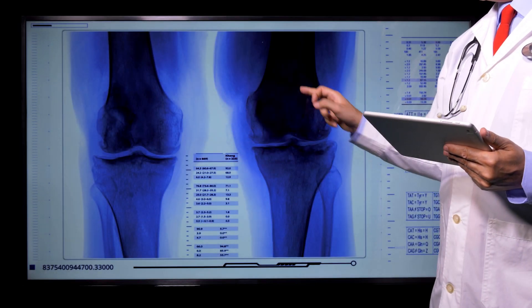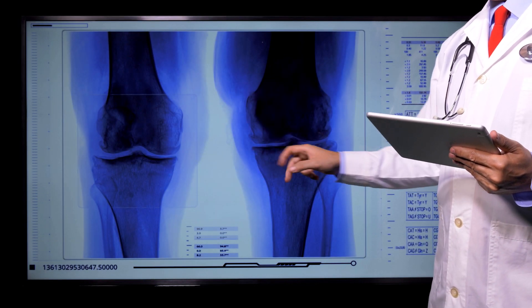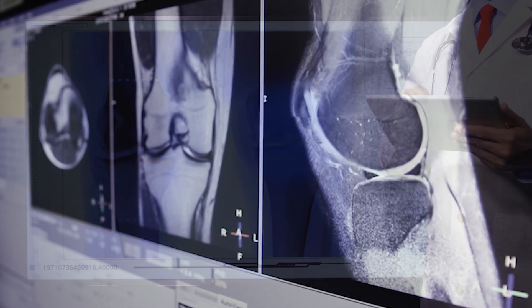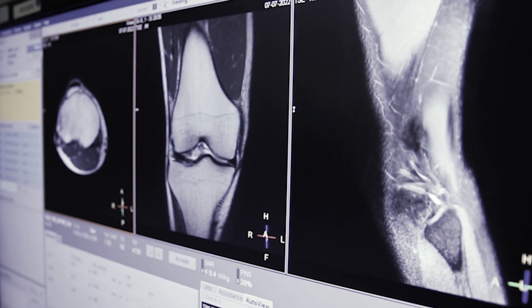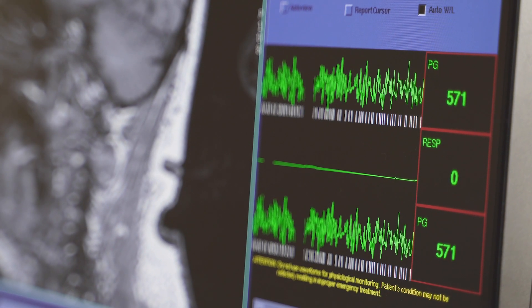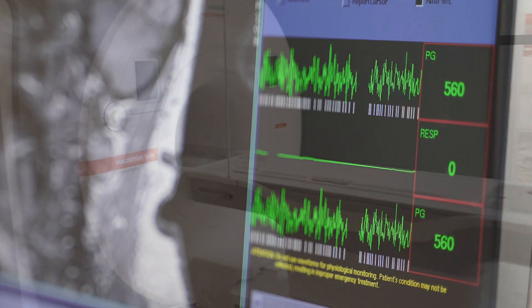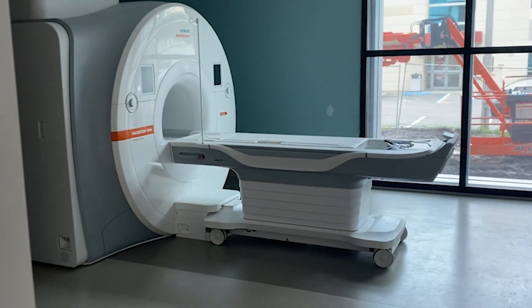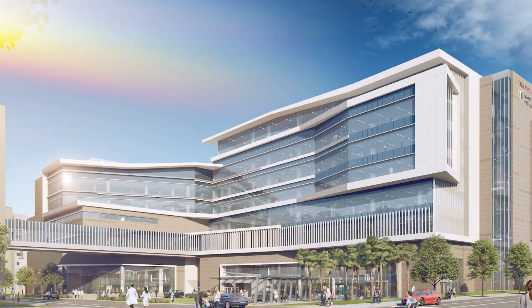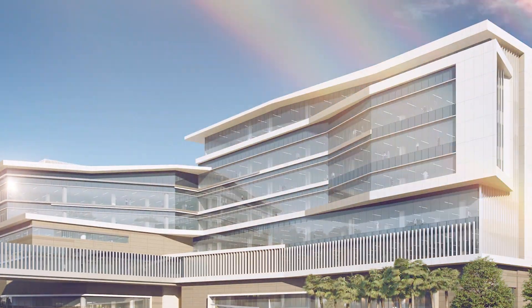I'm extremely excited about the new institute because it brings really all the best healthcare providers in a specialty into one building — whether that's orthopedic medicine, sports medicine, musculoskeletal radiologists, or rehabilitation. All of that is in one building, and to have that collective group working towards the same goal of providing excellent patient care to central Florida is incredibly exciting.